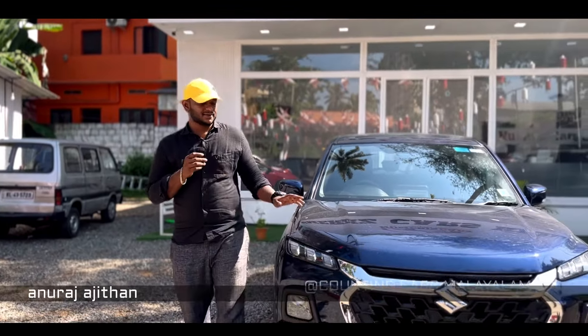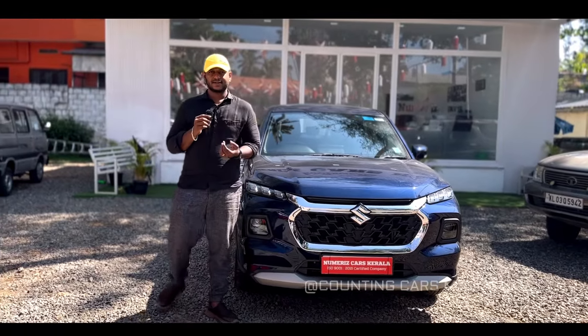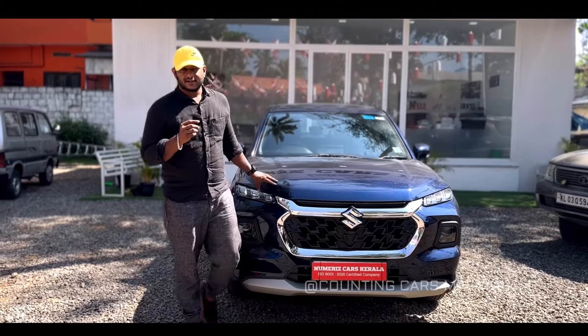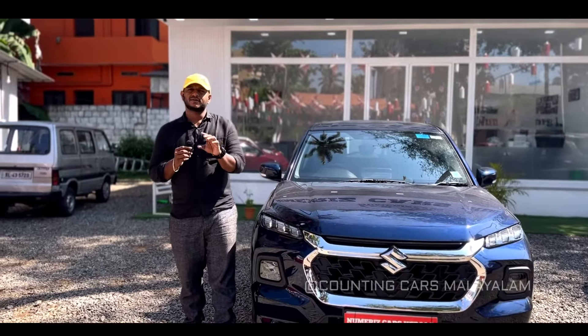Let's take a look at the Grand Vitara. In the last few years, we have got to see the Grand Vitara between 2020 and 2023. It is about 20 to 25 km, and the Grand Vitara can be seen here.